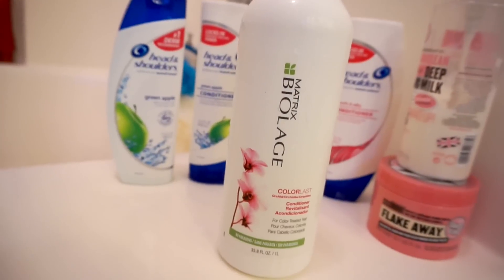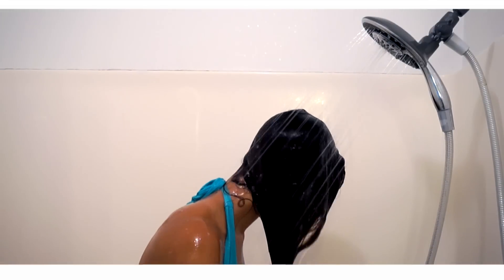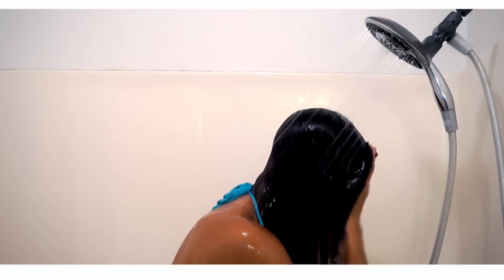Next we are going in with this conditioner by Biolage, and I have to completely avoid my roots when it comes to conditioning because it is so oily. Also, I don't want to conflict with the Head and Shoulders shampoo that we just put on. I just concentrate this conditioner on my ends because they are so dry and brittle.